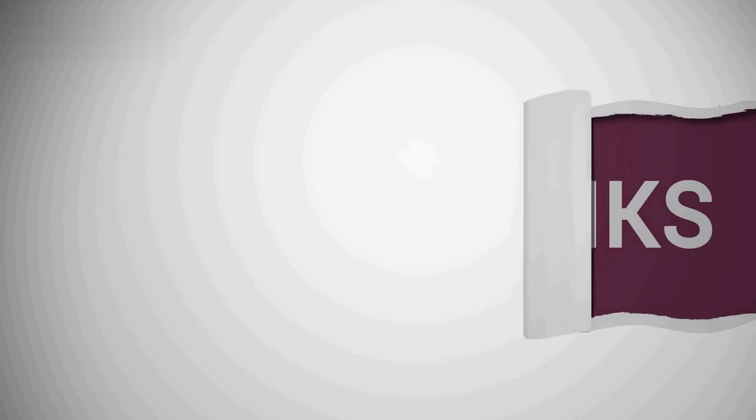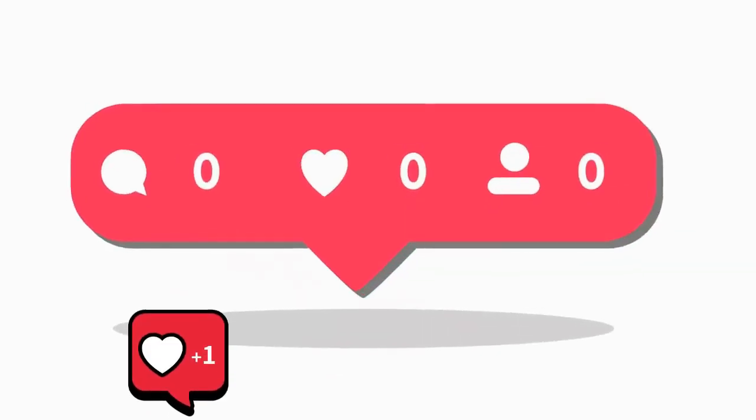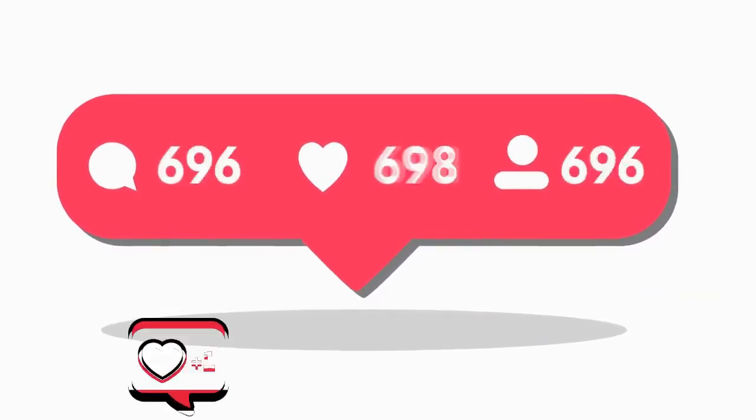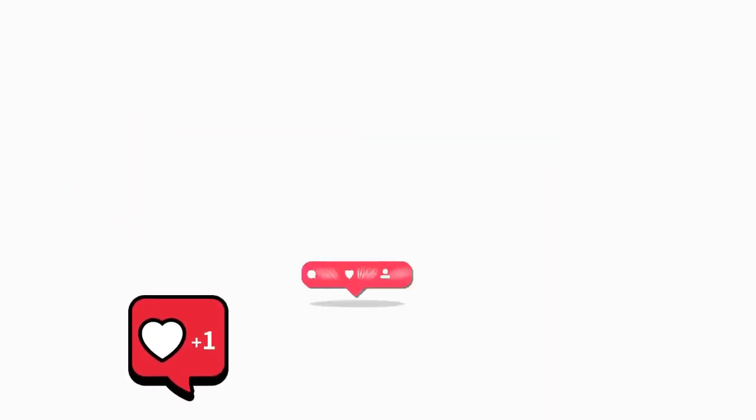Thank you for watching. I hope this information was helpful. If you enjoy our content, make sure you hit the like button, leave a comment, share and subscribe to our channel, and don't forget to hit the bell icon to get notified with our newly released videos.